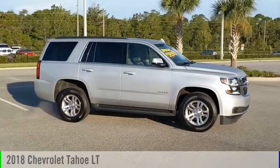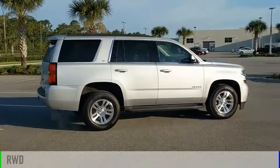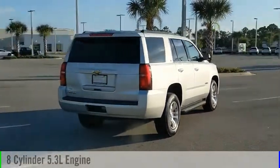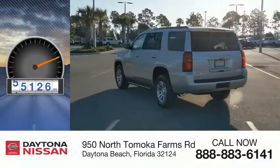Come test drive the 2018 Tahoe. This vehicle is powered by a rear-wheel drive, 8-cylinder, 5.3-liter engine and comes with an automatic transmission. This vehicle has less than 60,000 miles.